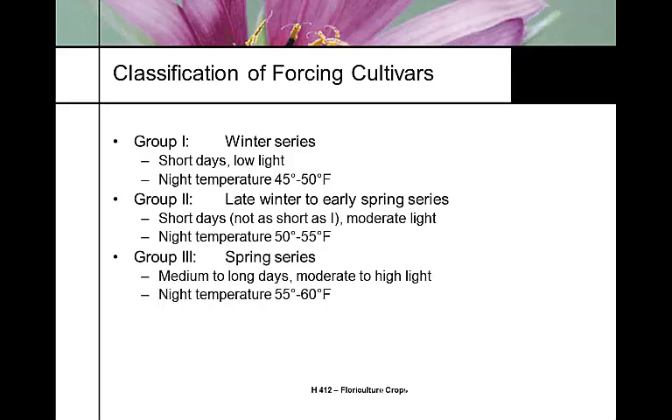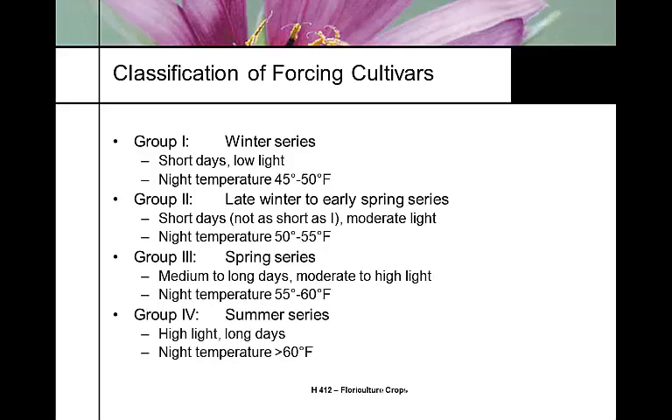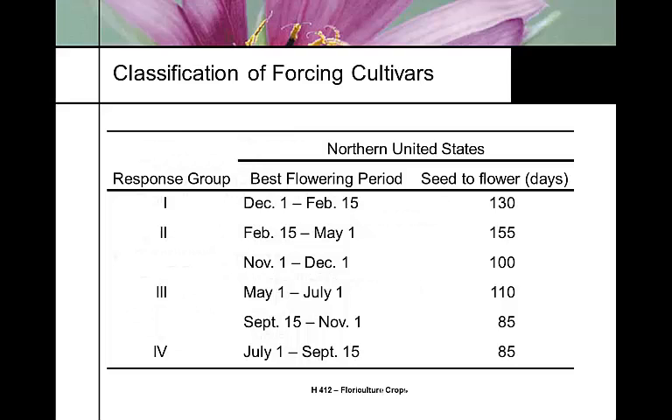Group Four is designed for hot, high-temperature, long-day conditions and summer schedules. These four classifications are genetically distinct groups, each bred to respond in a specific way to environmental conditions.